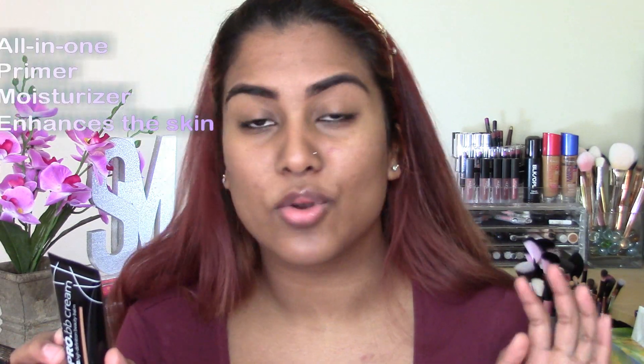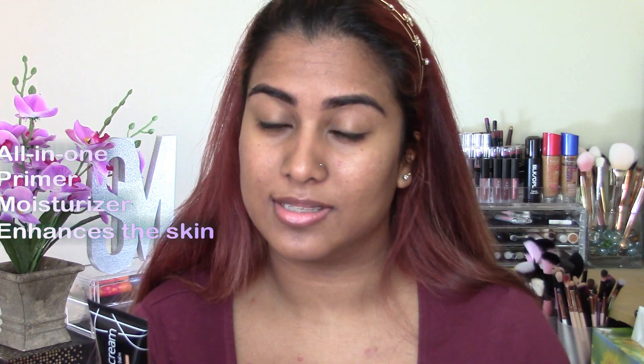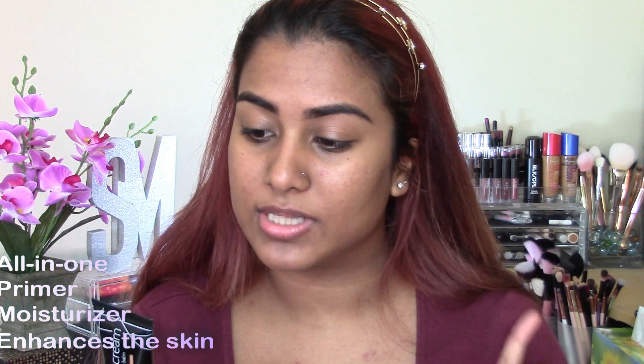I do remember I once used a perfect match, perfect shade kind of situation — it was almost like a BB cream but not really, from Almay — and that was I think the closest I got to using a BB cream. So I'm really excited to see how this LA Girl Pro BB Cream works out. It says that it's an all-in-one skin beautifier: it primes, moisturizes and enhances the skin, and it's paraben and fragrance free, which is amazing.